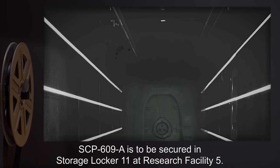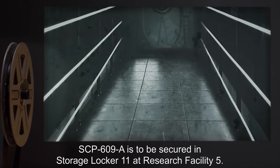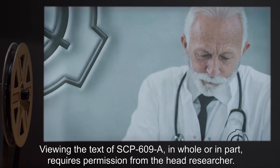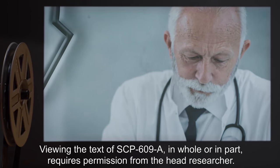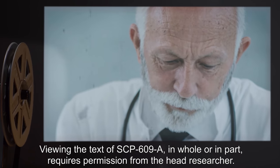SCP-609-A is to be secured in Storage Locker 11 at Research Facility 5. Viewing the text of SCP-609-A, in whole or in part, requires permission from the head researcher.